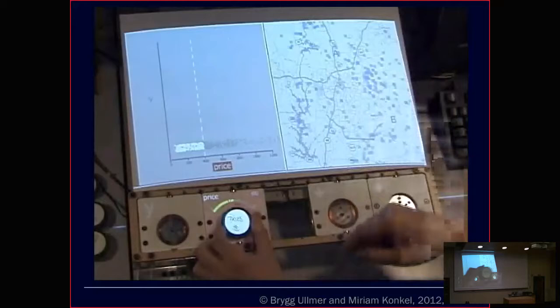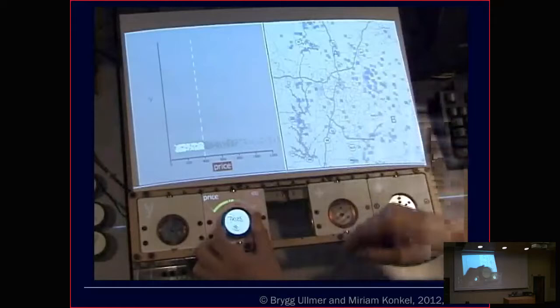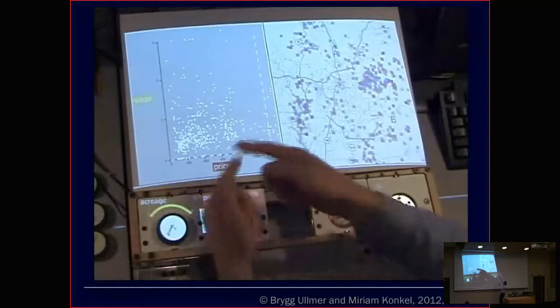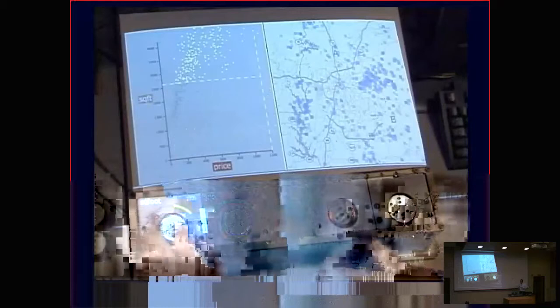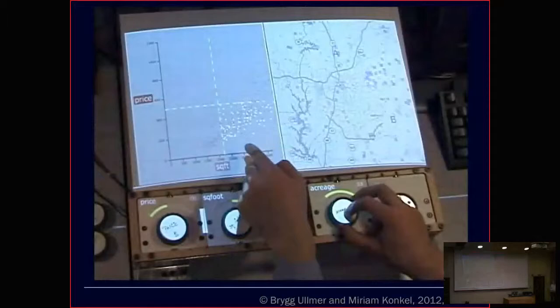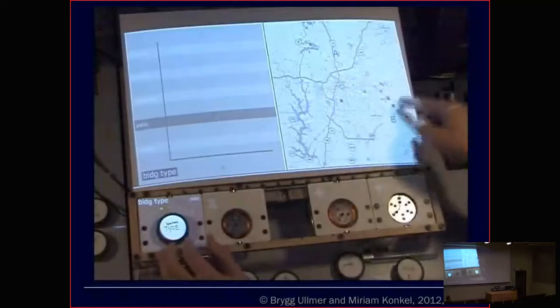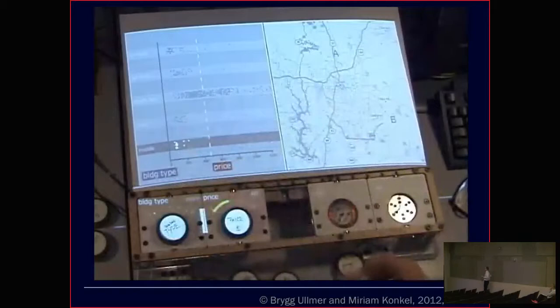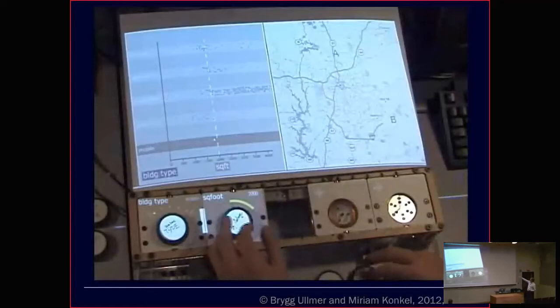We added discrete parameters and continuous parameters — seeing mobile homes on the outside of the city. Here's a discrete versus discrete parameter view. The idea is taking these physical objects and using them to very rapidly and exploratorily comb through data. Another version actually embedded early electronics so we could move objects left and right to express Boolean relationships and more complex relationships, seeing histograms on LCD displays. That kind of tool, compounded with different variations, has shaped about half of my last decade — the other half being computational biology.